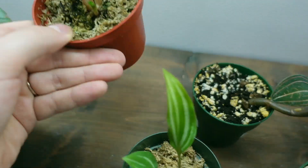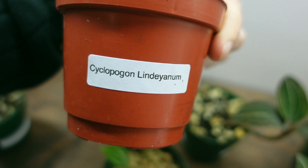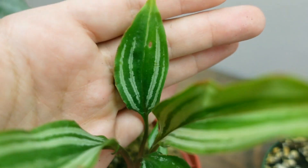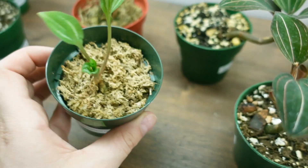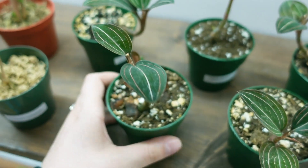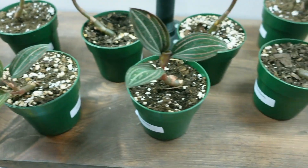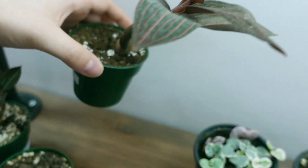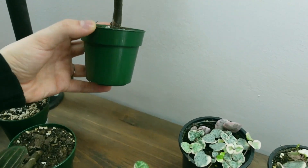And then some Jewel Orchids here. This one — I'm not even going to attempt that name — is $30. They've got some silver striping on them, there's two of those. This other one is $25. And then some beautiful Ludicia Discolor for $30. And then this Ludicia Spiderman here is $50 — it's a really really nice size, pretty big.